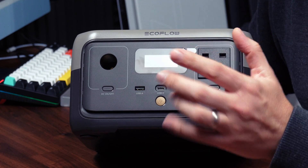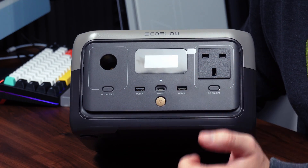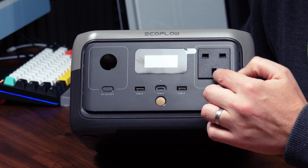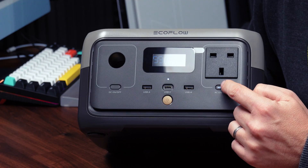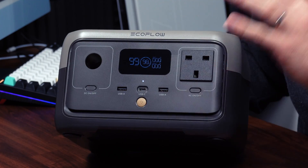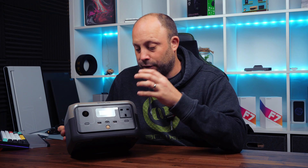Moving to the far right — in the UK we've got a three-pin plug, but this is your standard AC port. If you buy it in a different region you'll get your plug adapter on the front. There's the same switch underneath to enable or disable that port so you're not draining the battery when it's not in use. This is the port that gives 300 watts continuous power but can boost up to 600 watts for heavy duty items.